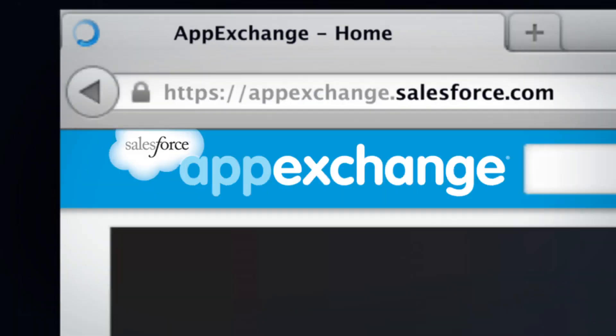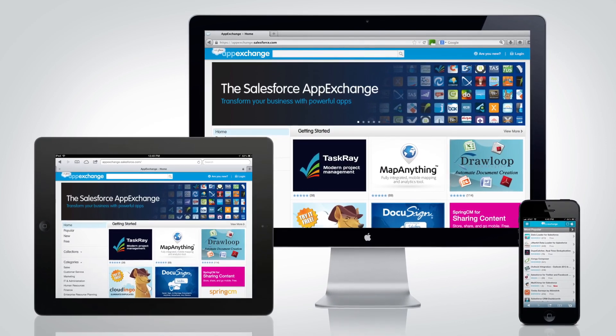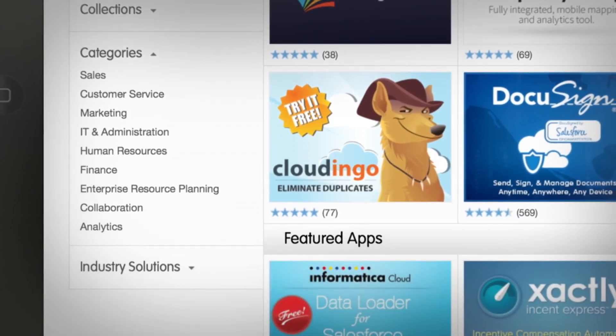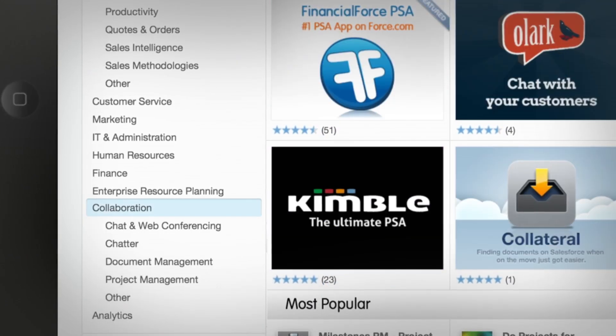The Salesforce AppExchange is the leading cloud marketplace for business apps, increasing productivity and enhancing the way you run your business. Browse the store and quickly find specific apps to fit your business needs.